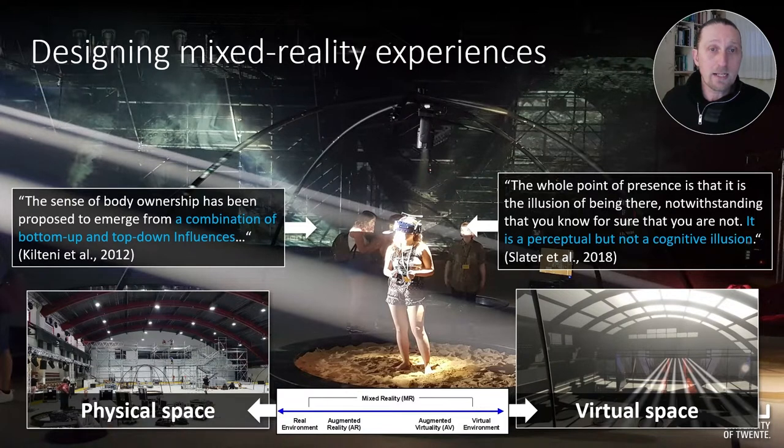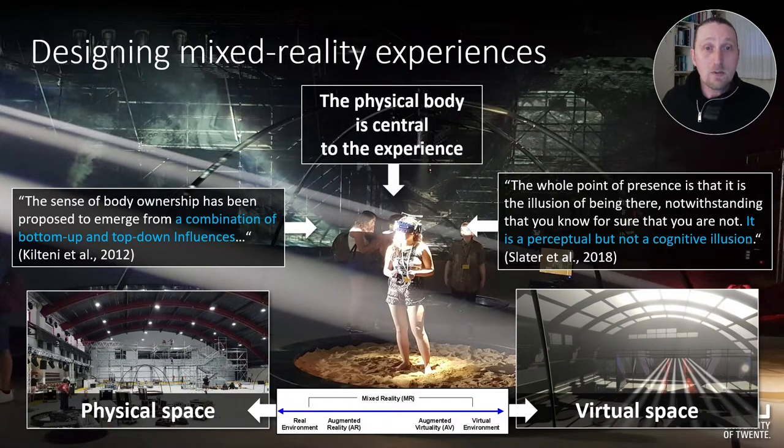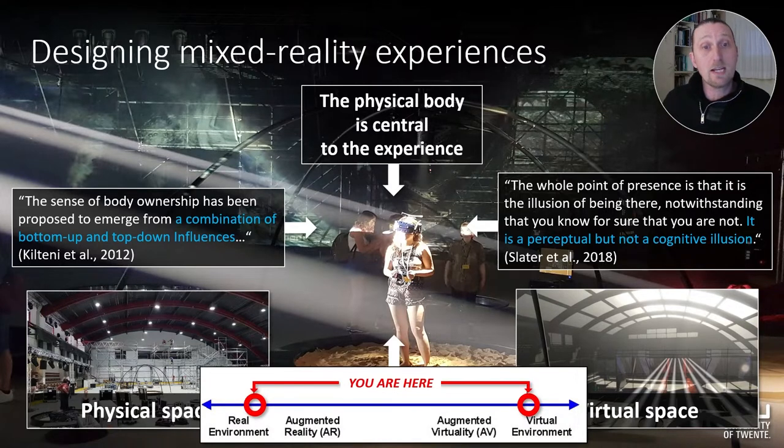Research shows that experiencing immersive VR involves physical sensations that respond to the experience as if it is real, while the experiencer actually knows it is not. In VR, the physical responses to the physical and virtual environment influence the intensity of the aesthetic experience significantly, which means that the physical body is central to the experience and should thus be incorporated more extensively in the design process itself, including design considerations relating to the perceptual complexity of being in two spaces at the same time.